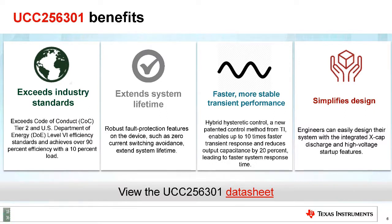TI also has an integrated algorithm called hybrid hysteretic control. It is 10 times faster in transient response than anything on the market today, which allows for more stable performance across high and low load variance. TI's hybrid hysteretic control is so fast and stable that it reduces the output capacitance, so the power supply can be smaller and more efficient.